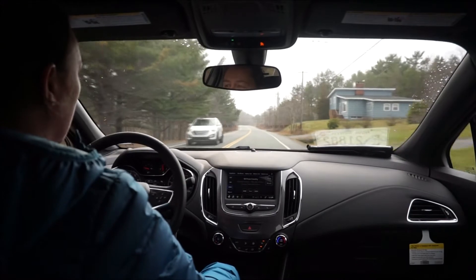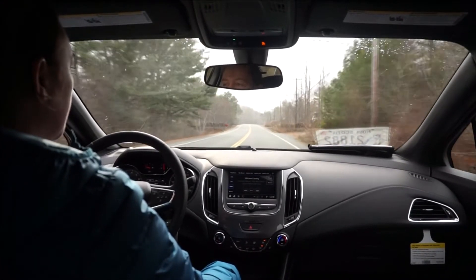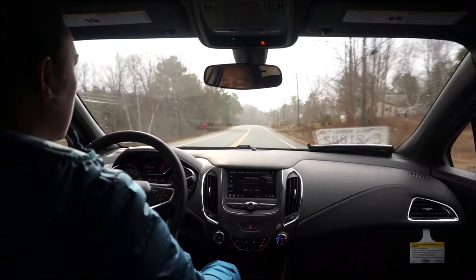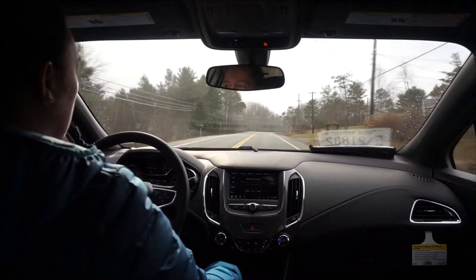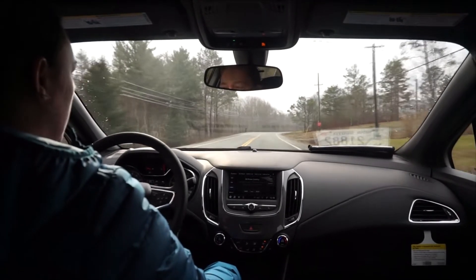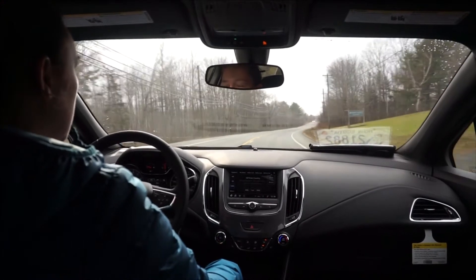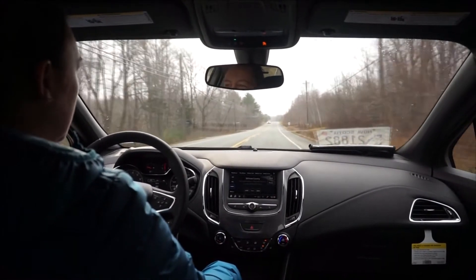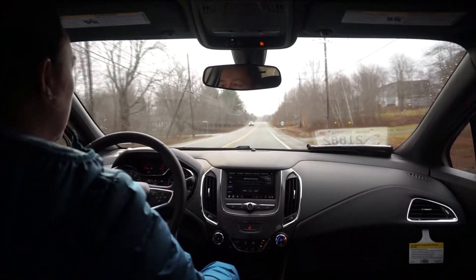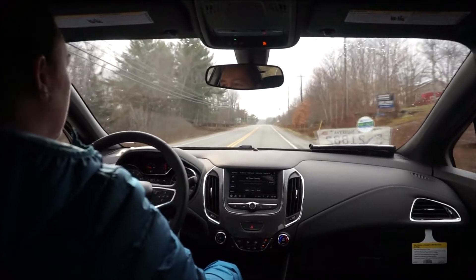Something else equipped in the car that has been getting really good reviews is our Apple CarPlay or Android Auto. You can actually connect your phone and have it projected up on the screen. So if you have Google Maps, you can get navigation without having it embedded right into the vehicle — you can run it from your phone. Or if you have music you want to play, or you're listening to an audiobook, it'll populate right up on the screen for you.